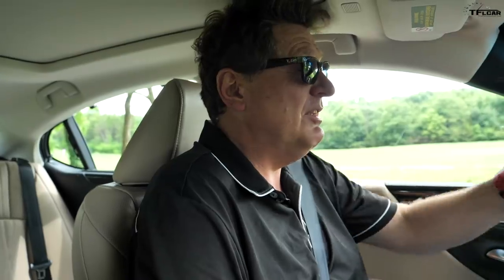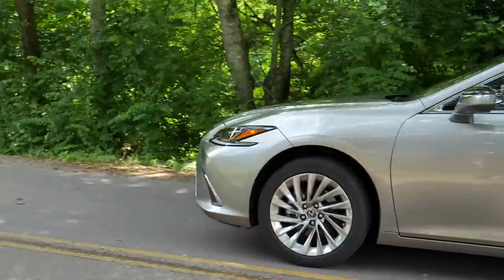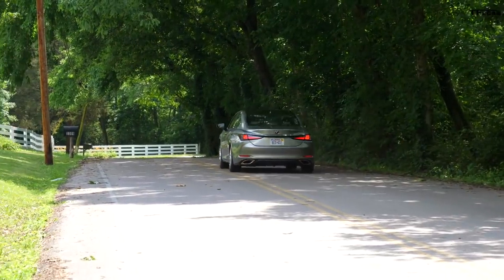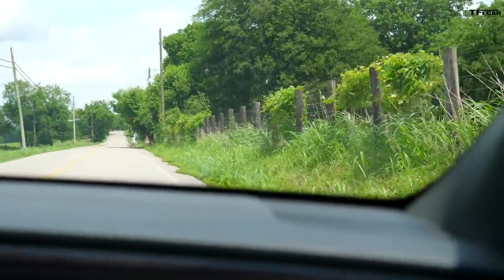302 horsepower is a lot of power to put through the front wheels. When you're sporting 18-inch wheels and you give it the beans, this car will break loose and screech its tires every time you floor it. Traction control just kicked in — a little hint of torque steer. And there's 60. Lexus says that takes exactly 6.6 seconds, which is actually very quick for a front-wheel drive luxury sedan.